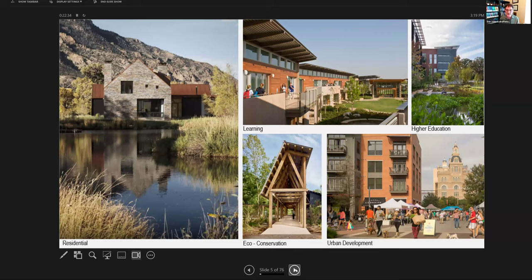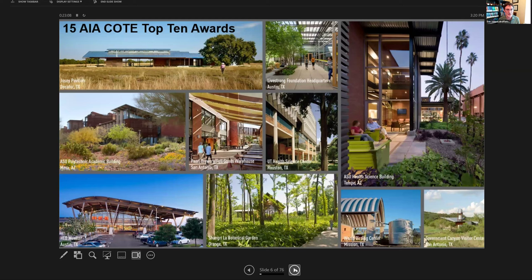We just recently completed a passive house design, about to be certified environmental learning center just north of Chicago. We also have a project at the Houston Zoo, and they do botanical gardens. Lake Flato has won more COTE Top 10 awards than any other firm — 15 AIA COTE Top 10 awards, where COTE stands for Committee on the Environment. There's a pretty wide variety of project types among our winning projects.